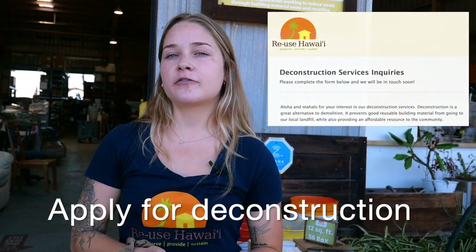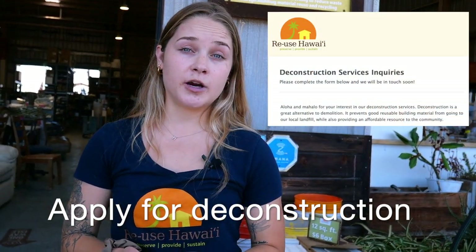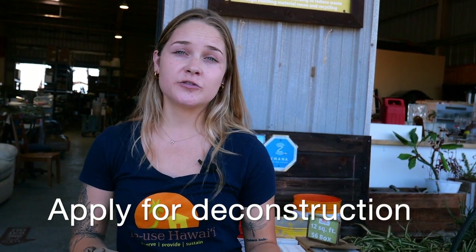We also do deconstruction projects on all islands. We have a free deconstruction inquiry form. Whenever we do deconstruction projects on other islands, we try to hire team members from those islands and redistribute the materials to the community on that island. In 2020, we deconstructed the Princeville Resort on Kauai, which was a huge project and turned out really amazing — everyone loved the materials that came from that.